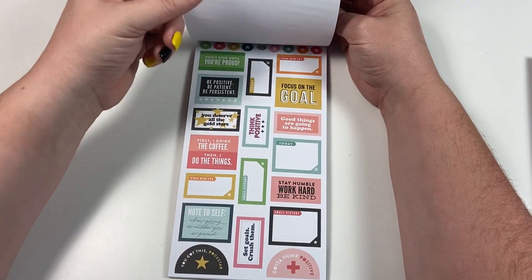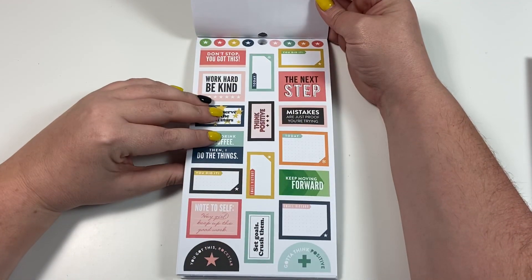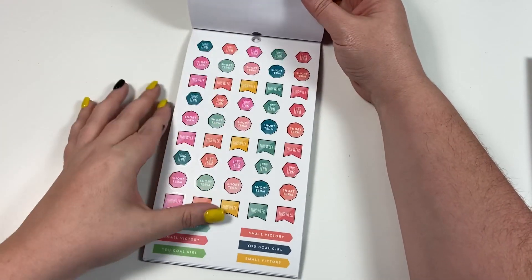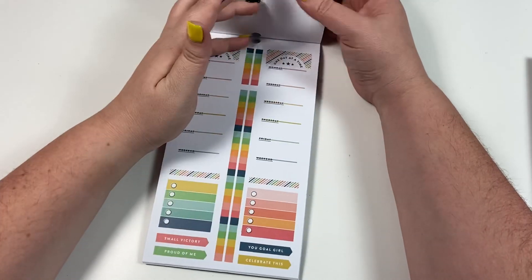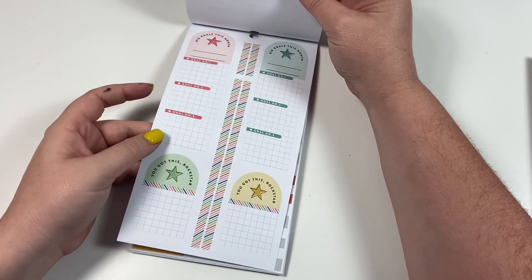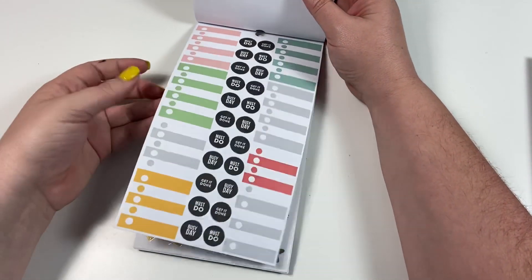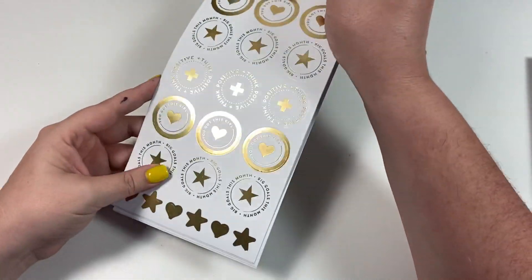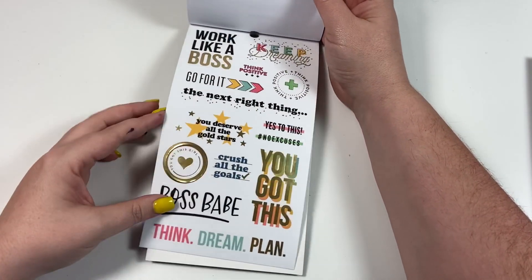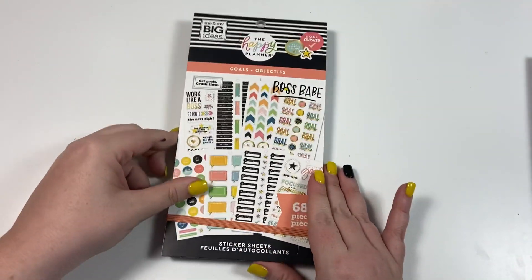So it's not the exact same — some of the stickers are the exact same but in different colors, and some have different quotes on them. Short-term and long-term goals. More box stickers — it's really a lot of similar stickers, but I love these kind of box stickers. I'm so excited to see a whole page of them — these are gold foil. There are also some cute clear quote stickers.